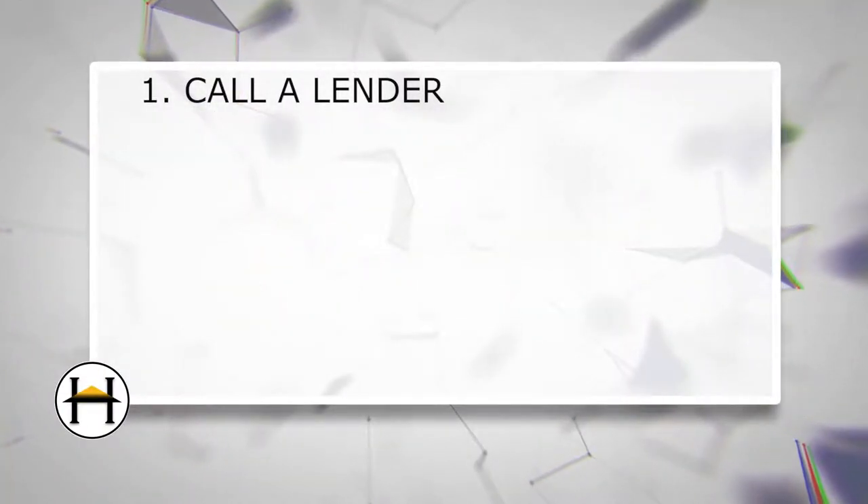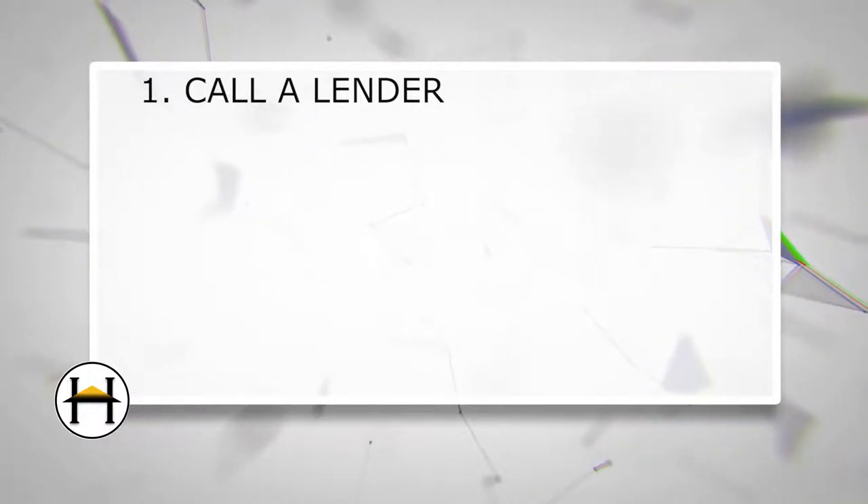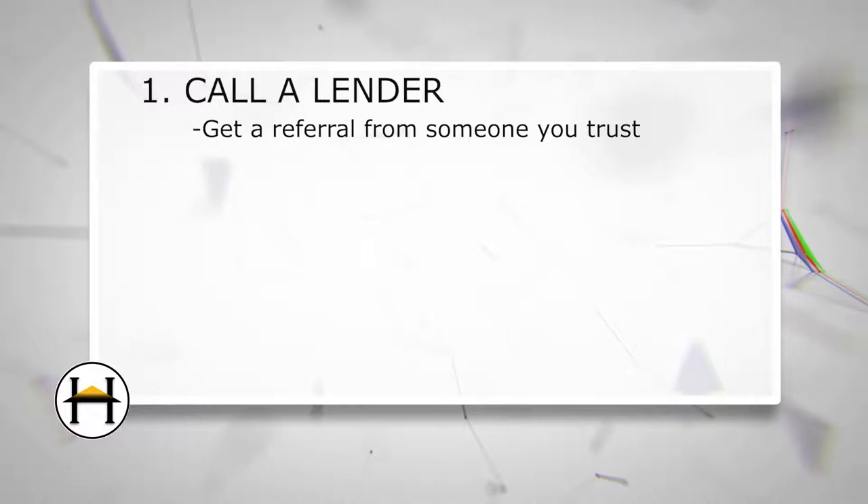Step one: call a lender. You want to call someone you feel comfortable with, like a friend or family member who can refer you to someone they trust. If you're on the fence about purchasing a home and just curious on what you can afford, you can ask the lender for a soft pre-approval. They're going to ask you some general questions about your income, how much you're currently paying for rent, your liabilities — your car, any credit cards, or any other type of loans that might be outstanding.